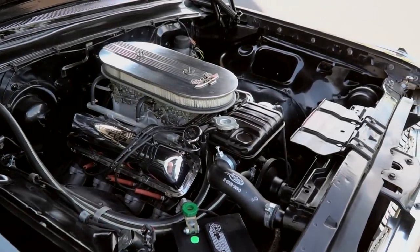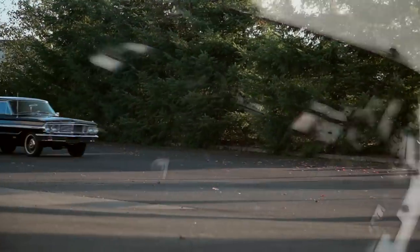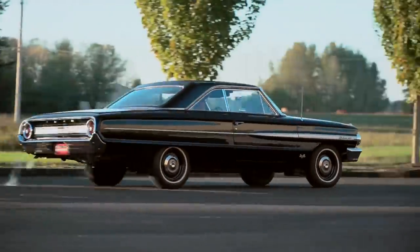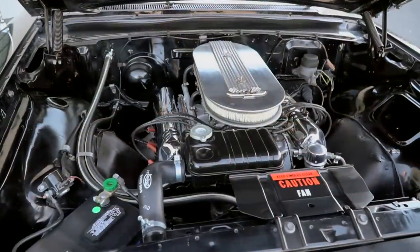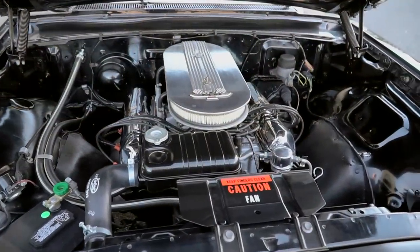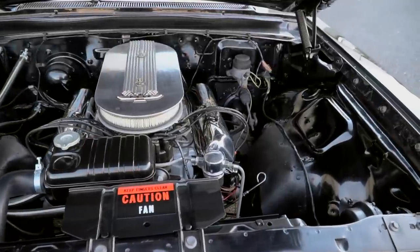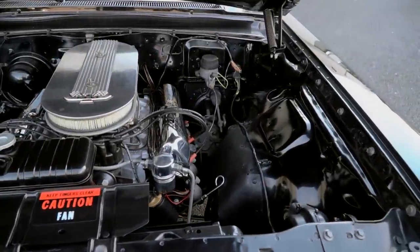By the sound of it, you'd think that the 427 in this black Galaxie was built by a racing engine shop and not as a regular option assembly line piece. These R-Code FE series engines were built with very stringent tolerances, using high-performance parts with the sole intention of being first to the finish line.